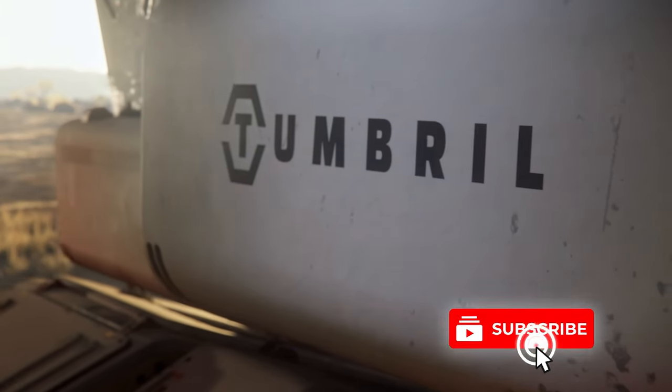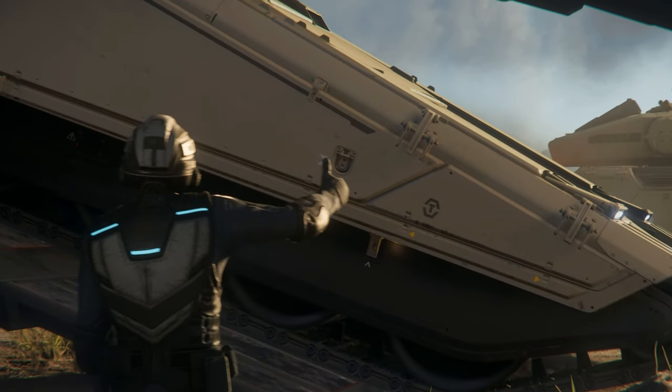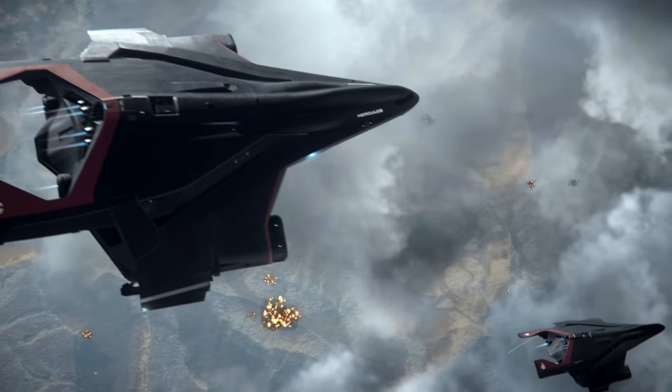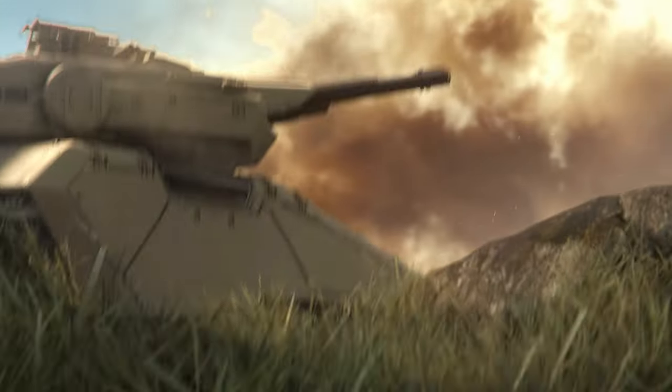Welcome Immortals, I'm Vigidaeum, here to compare the Crusader C2 Hercules Starlifter vs. the Drake Caterpillar. I'll grade their utility, combat capabilities, handling,